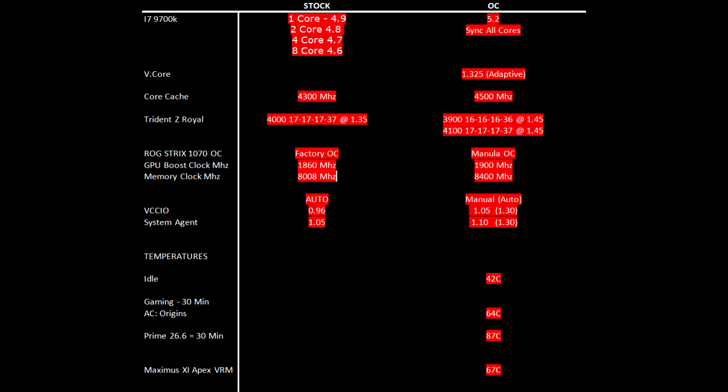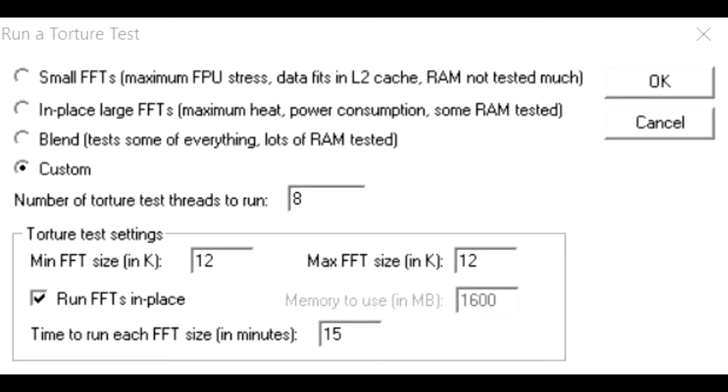I first lowered the VCCIO voltage to 1.05 and then the system agent voltage to 1.1. Not only am I far more comfortable running these settings on a day-to-day basis, the maximum temperature during the prime torture test dropped — first lowering the VCCIO brought it from 92 degrees to 89, and after lowering the system agent voltage it dropped another 2 degrees to 87 degrees Celsius. The test used was the custom preset 12×12 with FFTs running in place.